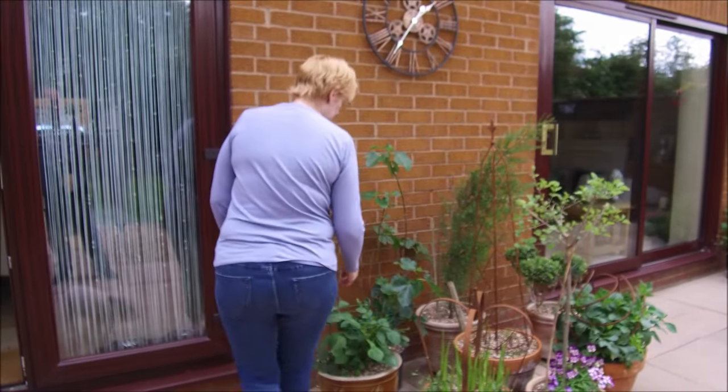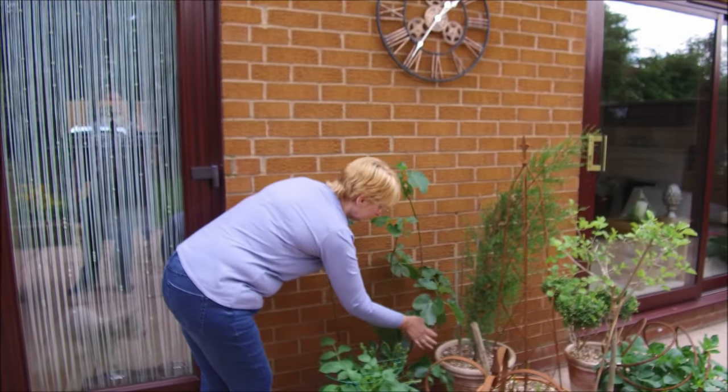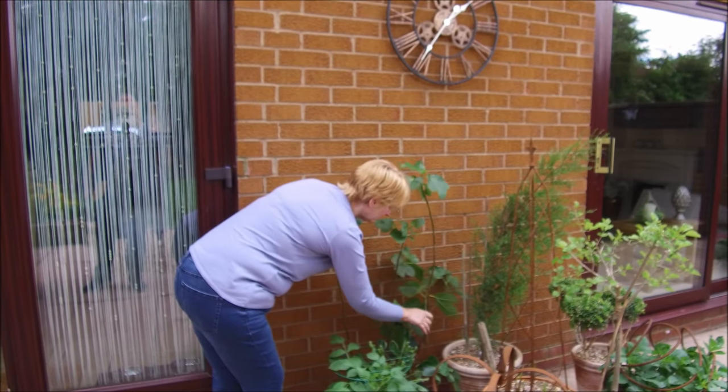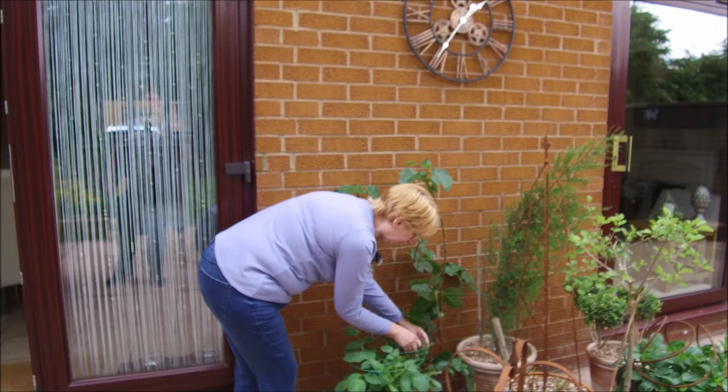And look at the fig tree now I've moved it — it's really going for it. So that's some figs for Christmas then? Unlikely, yeah, unlikely.